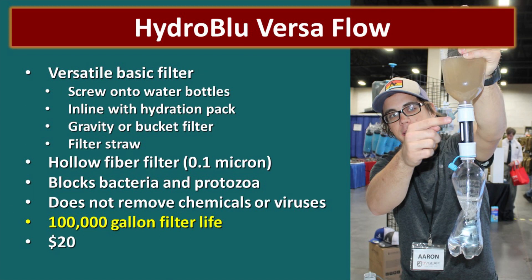The Hydra Blue Versaflow filter is very similar to the Sawyer filter — they both use hollow fiber filtration medium, originally developed for kidney dialysis. The Hydra Blue Versaflow can be used with two bottles, inline with a hydration pack, as a bucket filter, or directly at the water source like a filter straw. It will block bacteria and protozoa but is not rated for chemicals or viruses. It has a 100,000 gallon filter life and costs only $20.